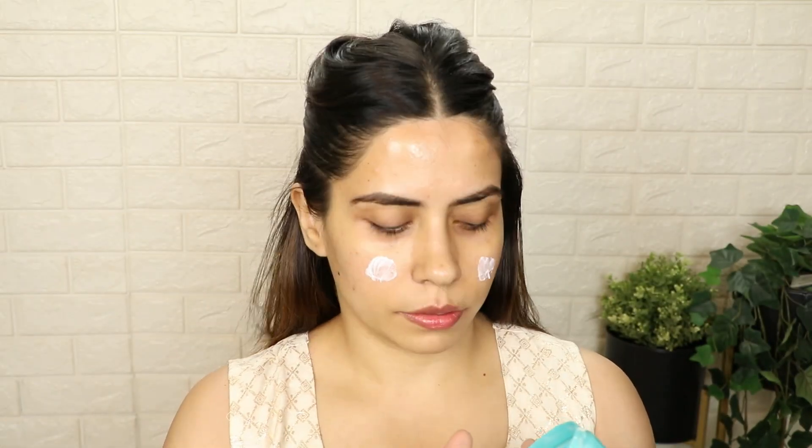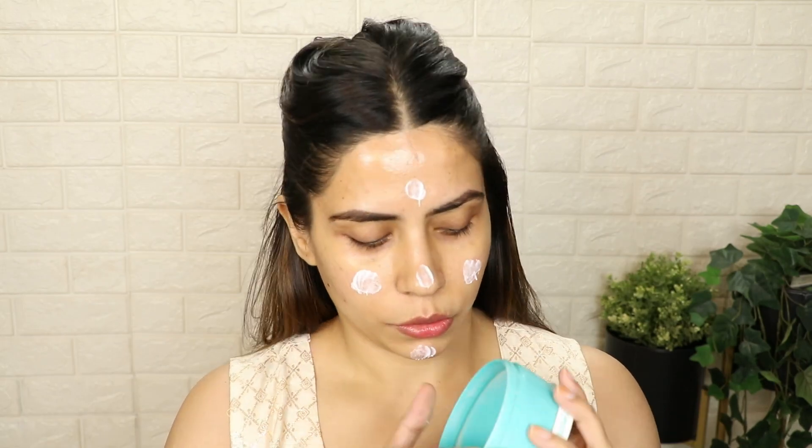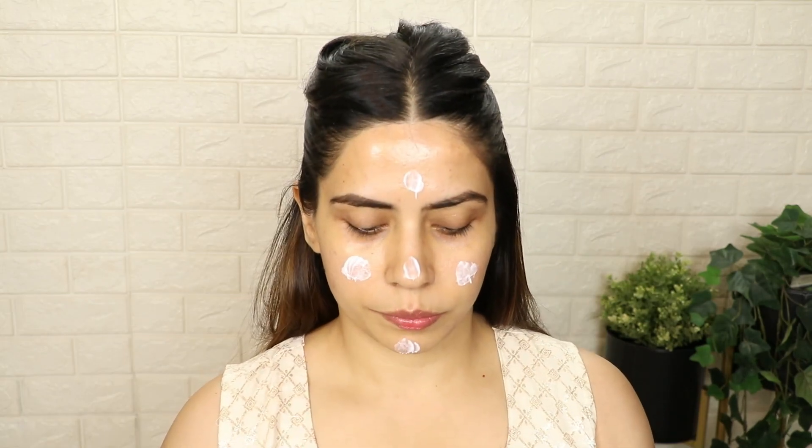Next up, I will use my face moisturizer which is by Ponds. People with dry skin, you will use a thick moisturizer. And if you don't have very dry skin, you can use this type of moisturizer. People with super dry skin can add a little face oil in their moisturizer or separately, according to your skin type. When you apply a moisturizer, massage it really well so that the skin gets hydrated and moisturized.